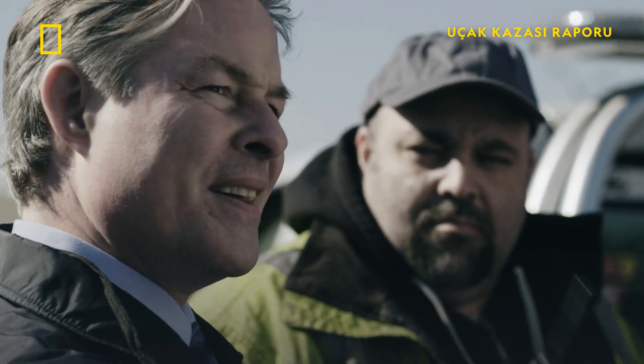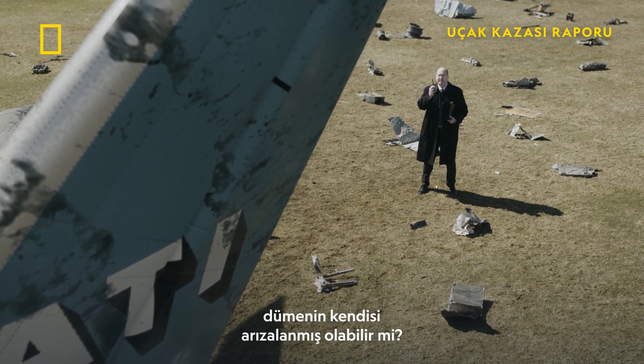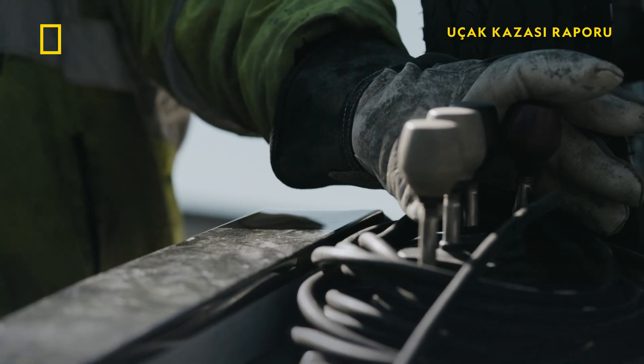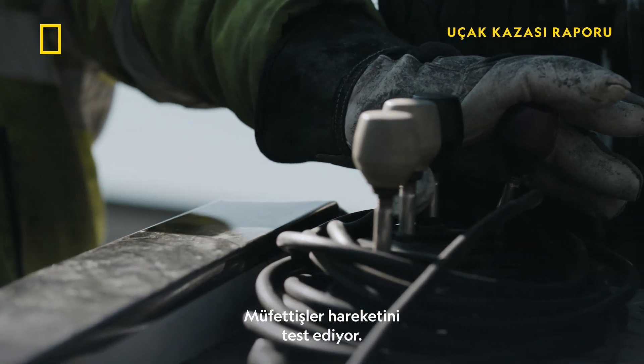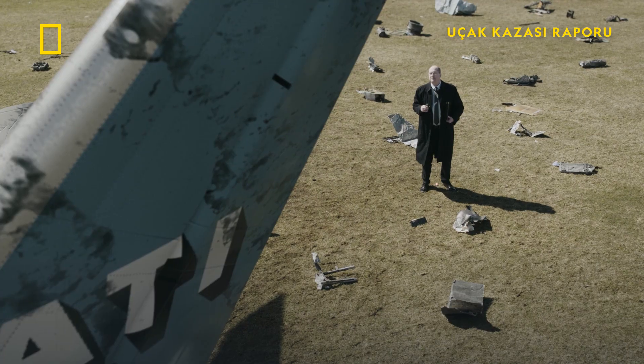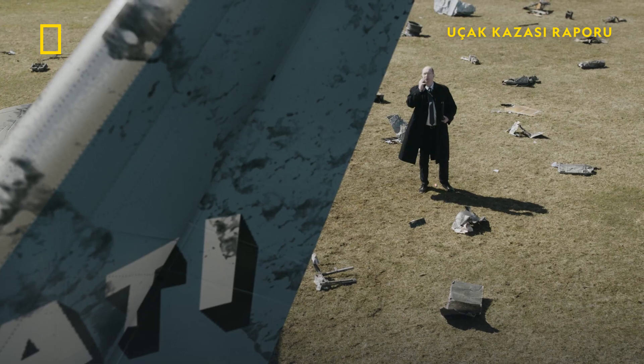Control cable ready? Good to go. If the rudder cables didn't fail, then could the rudder itself have malfunctioned? Investigators test its movement — deflect left. The rudder is turning to the left. But the rudder moves freely. We're good.